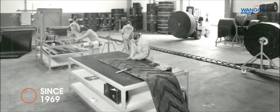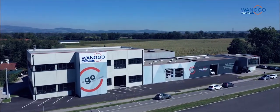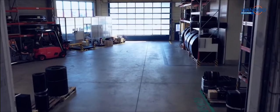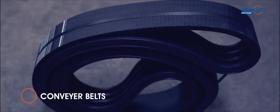Since 1969 we are preparing conveyor belts, wear protection products and plant components from leading manufacturers in our workshops with more than 7000 square meters in Linz, and our modernized location in Eferding for our customers. 40 employees ensure that conveyor belts,